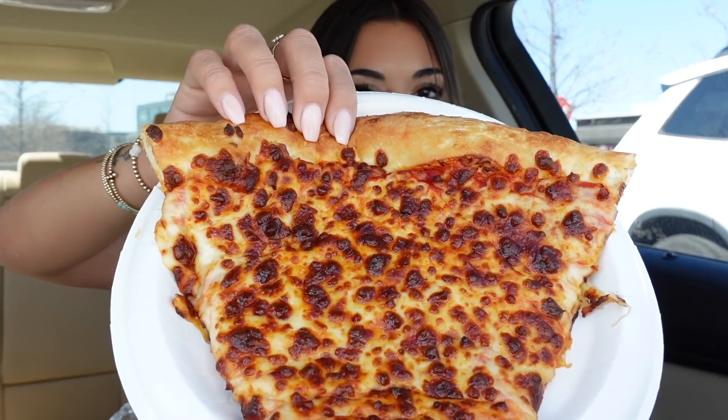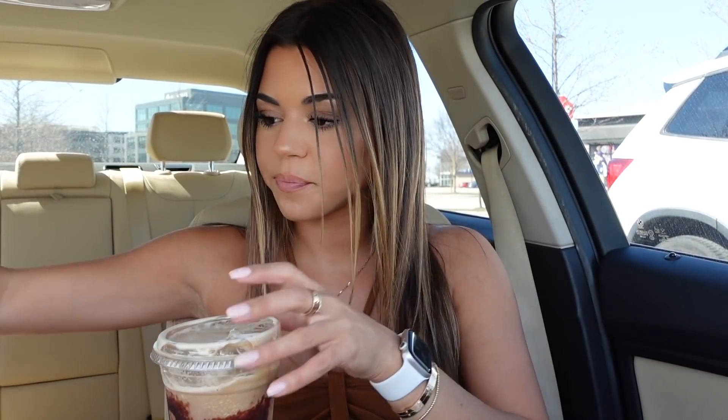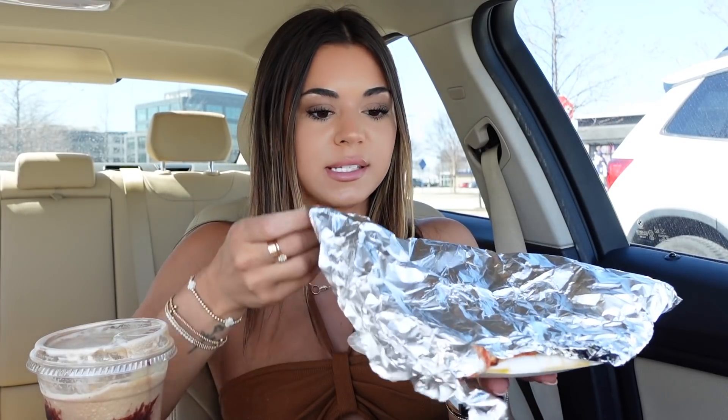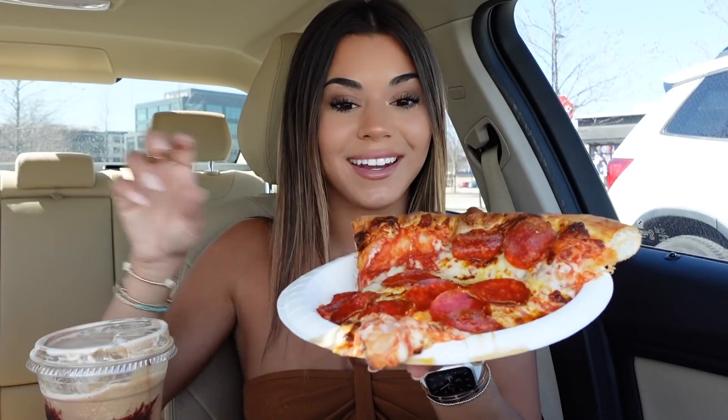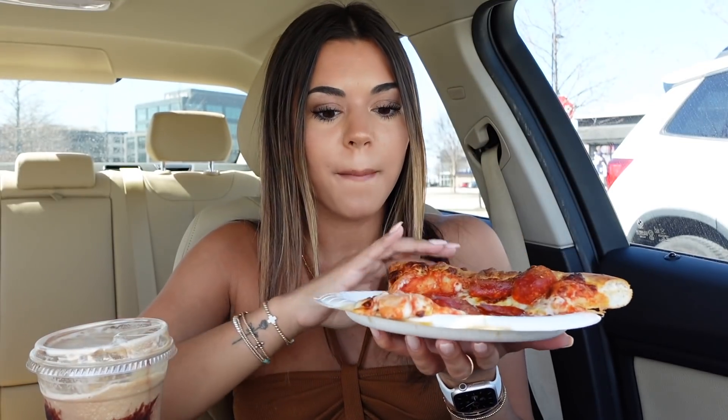This is the slice of cheese pizza. It smells amazing. And the pepperoni honestly looks better, but I decided to get both, and they're both like steaming hot. The pepperoni came out nice and fresh. Look at that one. Wow, that's like burning hot.